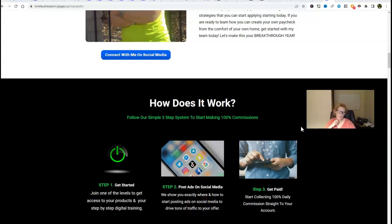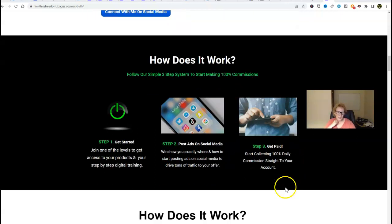Step two, you're going to take and use and post those ads on social media. Pick the platform or platforms of your choice to do so — we show you exactly where and how to start posting. It's all in that training, on social media, to drive tons of traffic to your offer. And then step three is the most fun: get paid. Start collecting 100% daily commissions straight to the account of your choice. You decide how you want to get paid — merchant account, Cash App, Zelle, Venmo, whatever you like.